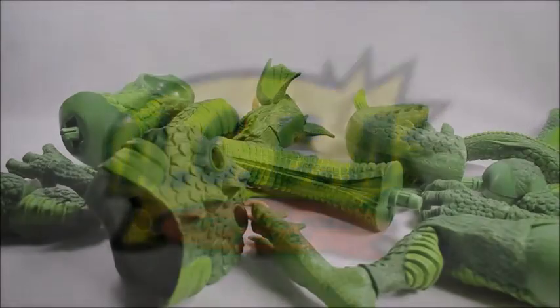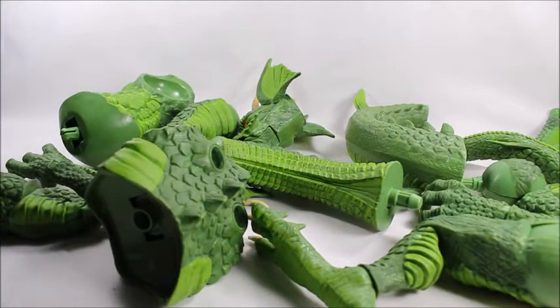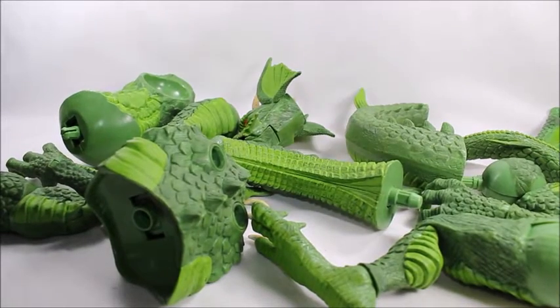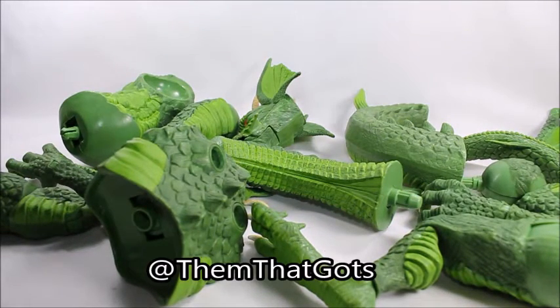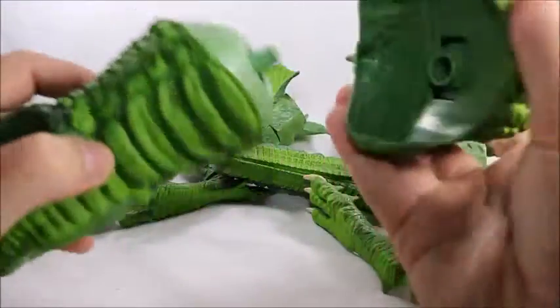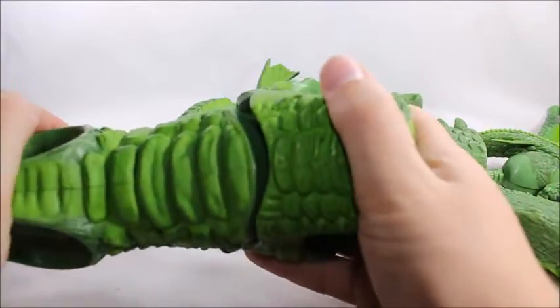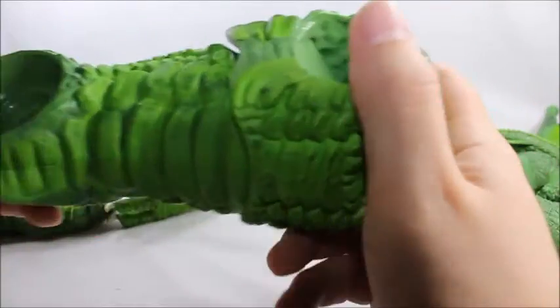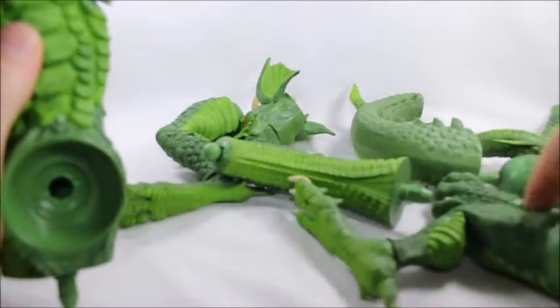Hey, what's good viewers, this is Spanky. Today I've got the Fin Fang Foom Build-A-Figure, and this is something special to me because it's been on my holy grail list for a long time. I got it from a guy on Instagram — I'll put his name down in the description. I asked that guy like six times before whether or not he was willing to sell it, and then one day I saw on Instagram that he's selling it — so guess who got it.